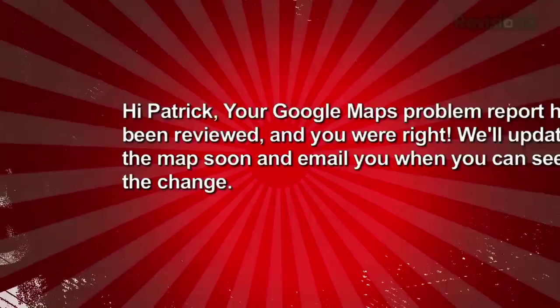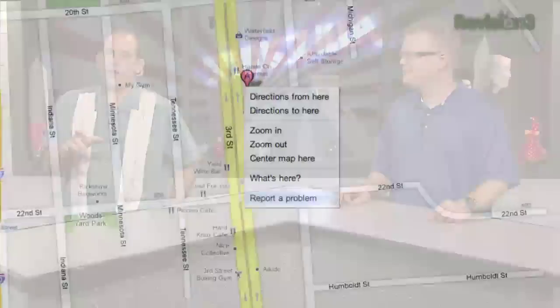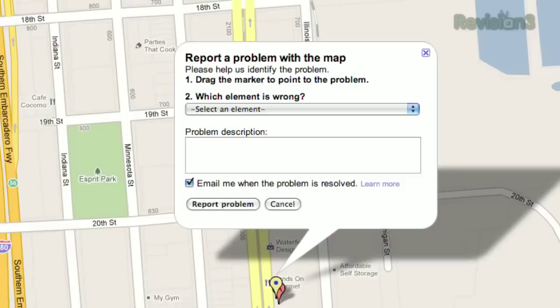You can fix errors on Google Maps. Patrick found one and corrected it, receiving an email from Google saying he was right and they'd update the map soon. To fix a map: right-click on Google Maps, select 'Report a Problem,' choose which element is wrong from the dropdown — street, address, a result, etc. — then type your correction in the problem description box. If logged into Gmail, check 'Email me when the problem is resolved.' Google's goal is to resolve each edit within a month.